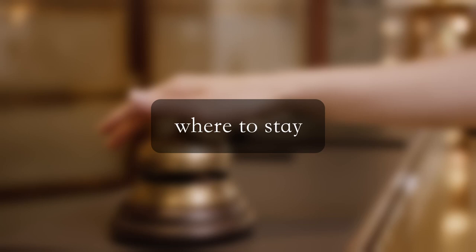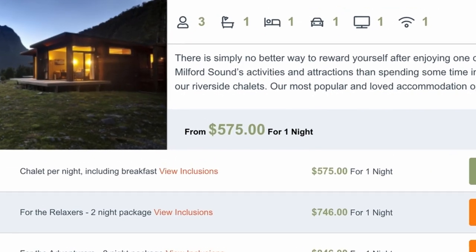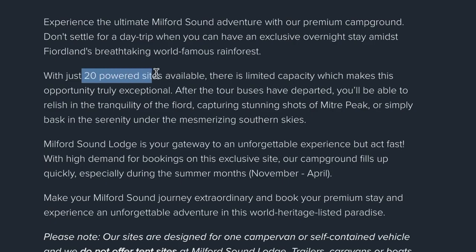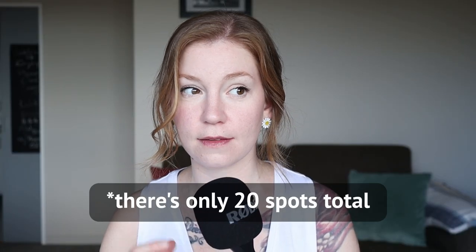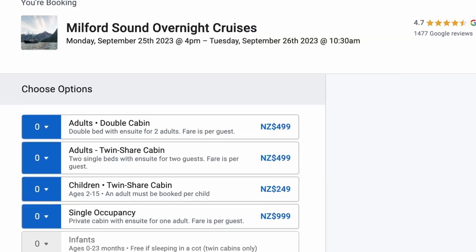Number one is where to stay. Milford Sound only has one hotel and it's extremely expensive — over 500 New Zealand dollars per night. They do have camper van spots in Milford Sound that go for about $70 a night and they are powered. So if you're able to get one of those spots and you'd like to camp, definitely check into that. Another option is an overnight cruise, which runs about 500 New Zealand dollars per person for one night.